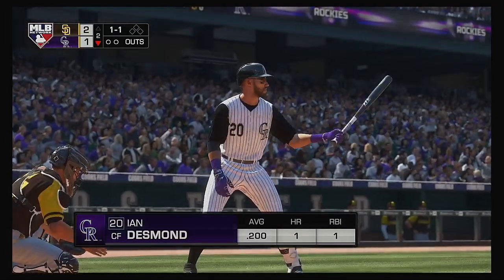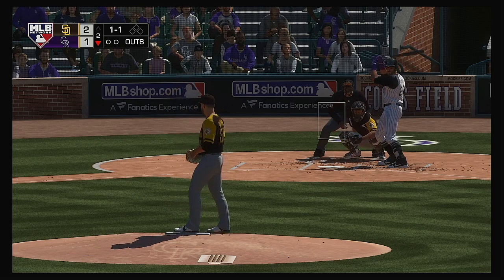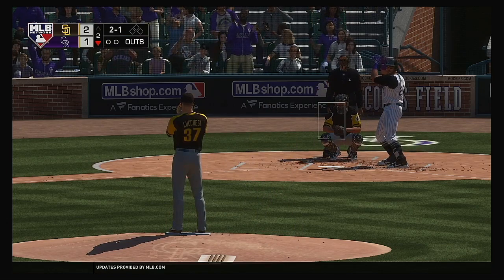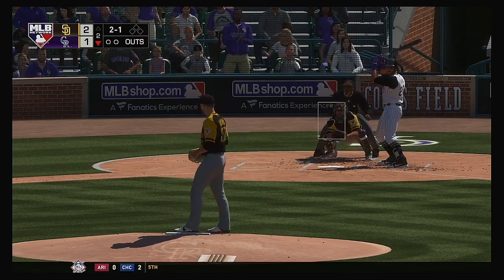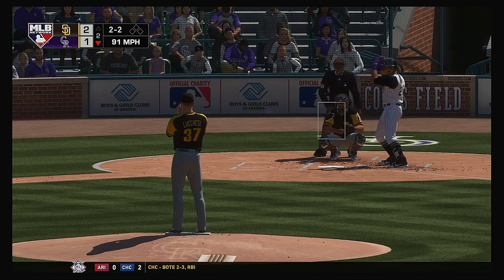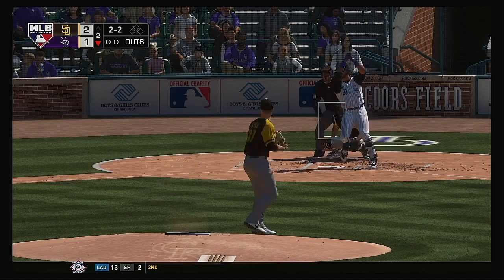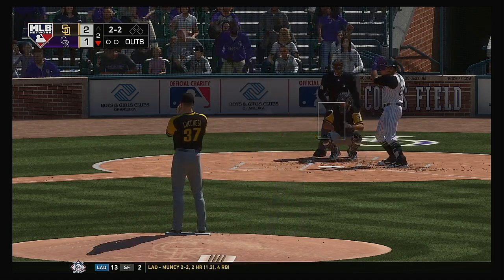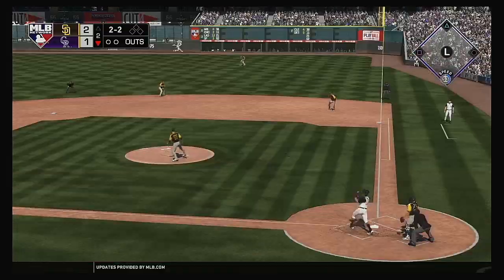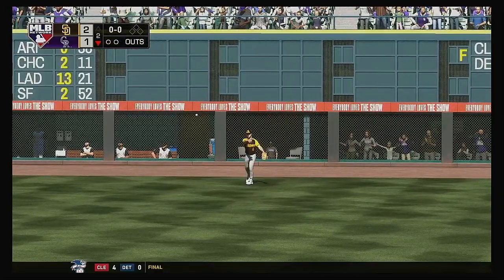And now for Colorado, Ian Desmond. Clearly off with his timing on that one — a swinging strike. Hey, this pitcher better be careful right here. My man at the plate is not trying to push something to the opposite field. This is in the air out to right — Myers is there, and he makes the catch for the out.